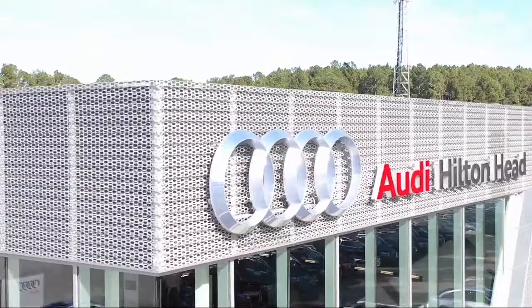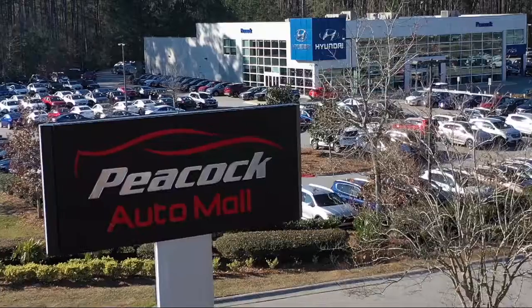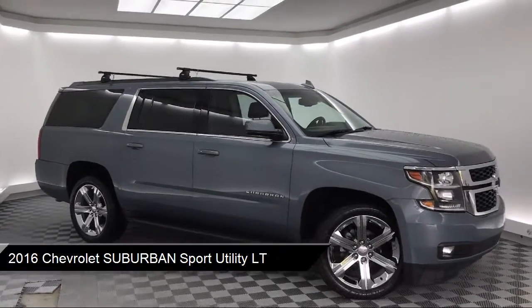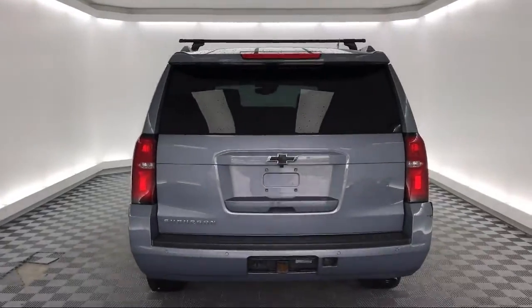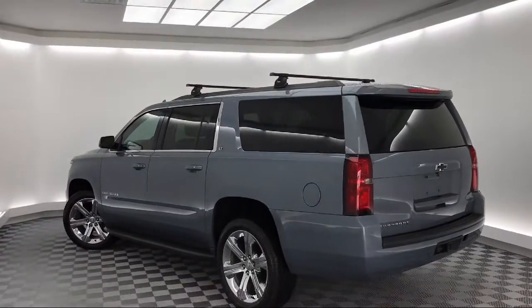Welcome to the Peacock Auto Mall and here's a look at another one of our great vehicles from our extensive inventory. It comes equipped with roof rack, heated front seats, rear view camera, rear spoiler, rain-sensitive windshield wipers, electronic stability control, Bose premium audio system, tire pressure monitoring system, Sirius XM satellite radio, third row seating, and much more.